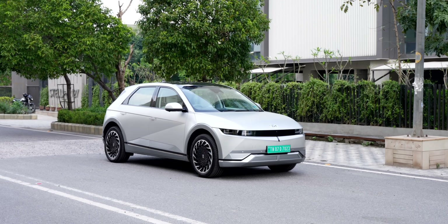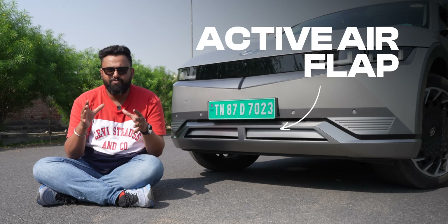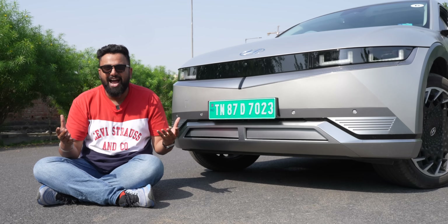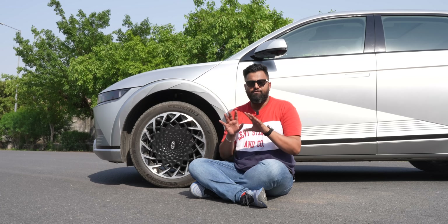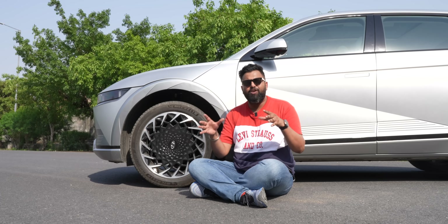EVs are all about being efficient, and this is again where the little details come in. There's an active air flap that opens automatically to cool down the car's batteries and motors, and closes to reduce drag when efficiency matters. The spoiler is designed so air passes over and through it, reducing the vortex from the rear to keep the car stable and fluidic — get it? The 20-inch wheels have a flat front surface to reduce aerodynamic drag, which helps with efficiency.